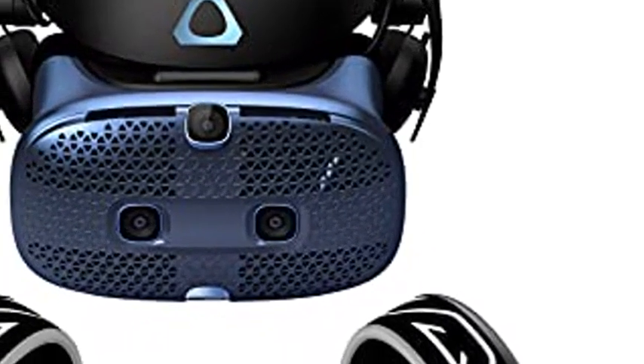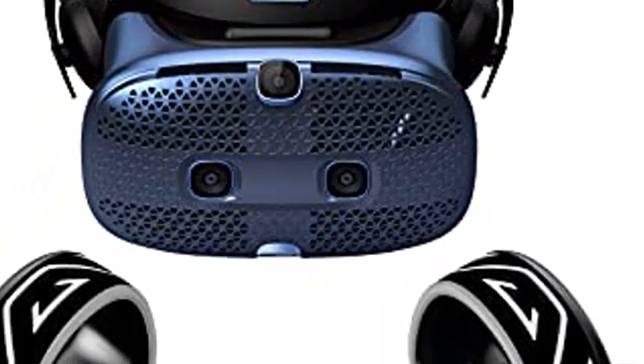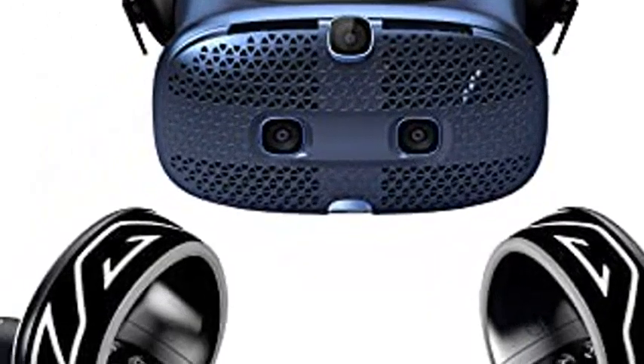HTC Vive Cosmos. For more details, please click the blue link below in the description.